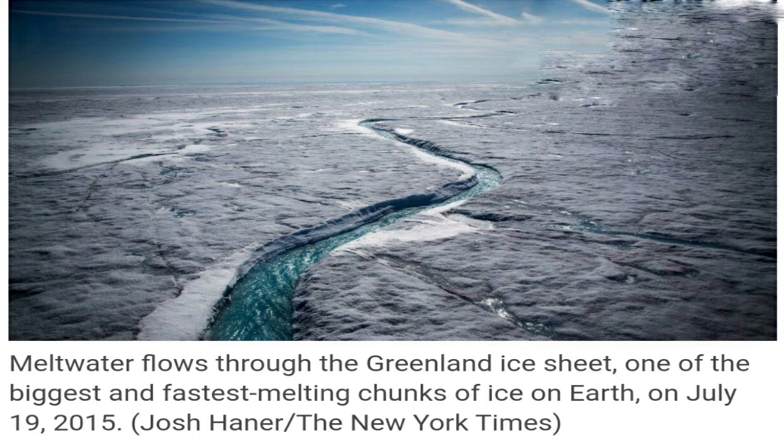Why rain at Greenland summit is a cause for worry. Greenland, which is the world's largest island located between the Arctic and Atlantic Ocean, has three-quarters of its surface covered with a permanent ice sheet, which is increasingly coming under threat because of climate change.